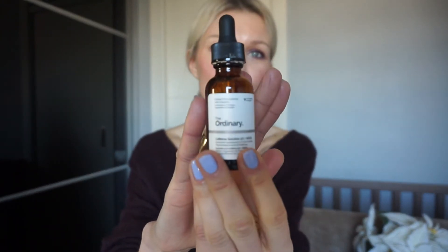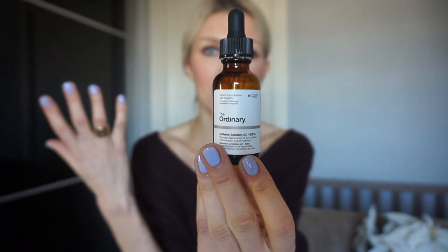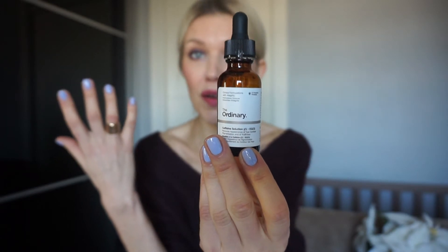From The Ordinary, I tried this eye serum — it has 5% caffeine solution and EGCG factor. I believe EG stands for Epidermal Growth, which is one of the main ingredients for healthy, balanced skin. It brightens up your under-eye area, tightens the skin around your eyes, and I also use it almost all over my face. It works for me and I'm loving it.